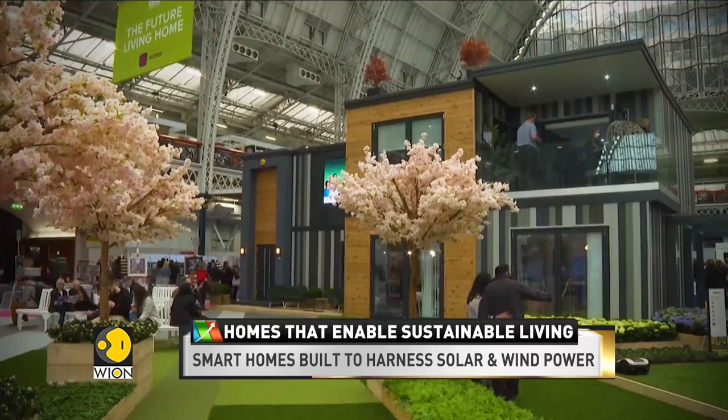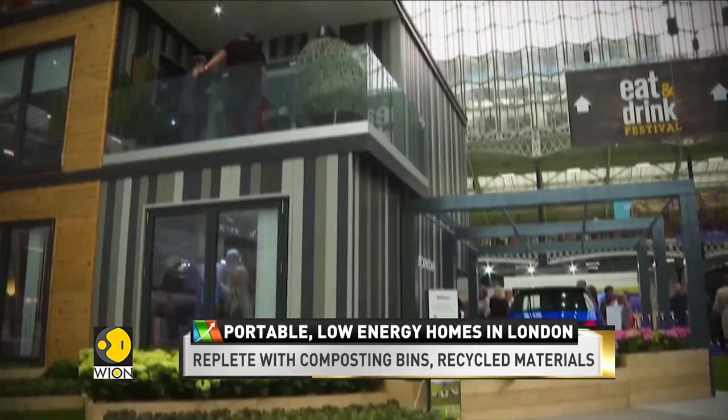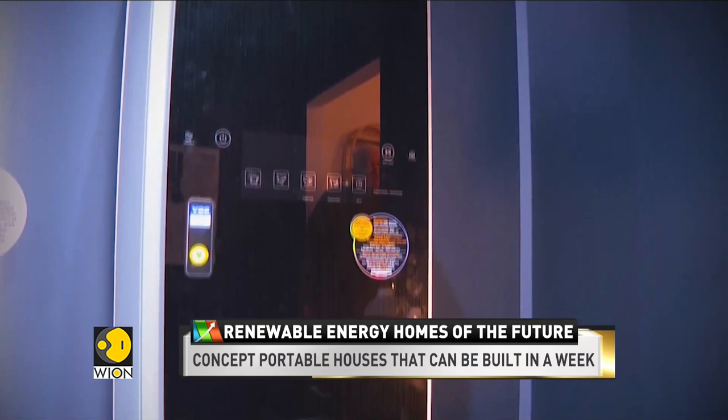If you have ever been a fan of the Jetsons, you probably imagined homes in the future to look like they did in the show. While that still has a long way to go, these are some of the futuristic home trends that have made it to the Ideal Home Show in London this year — low energy, high-tech homes replete with energy saving systems, like this future living home.